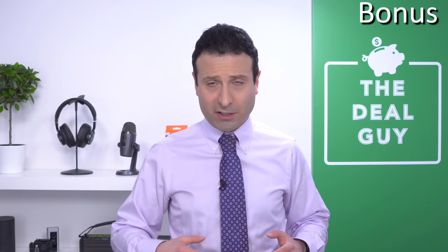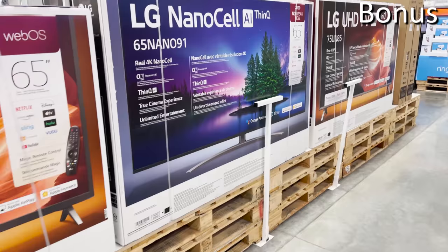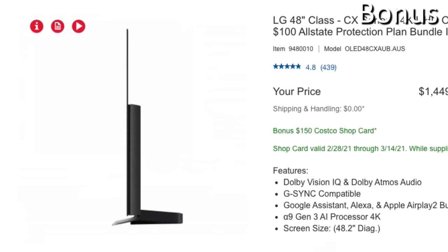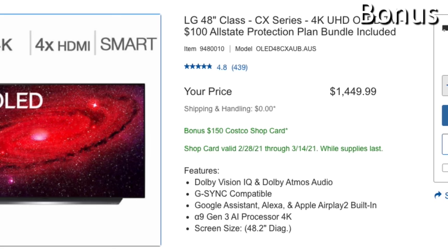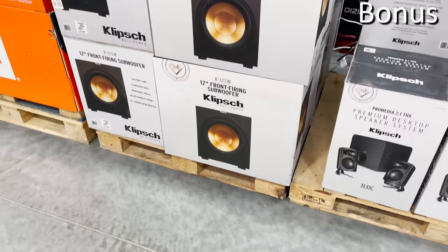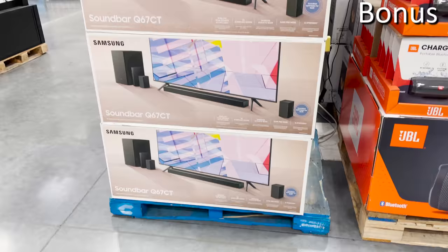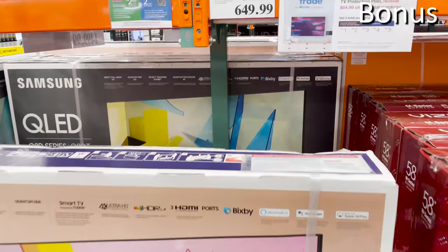Now for the March Madness television deals and those NCAA tournament incentives — Costco has a nice roundup, but you need to pick your models specifically. For a top-of-the-line LG 48-inch OLED TV, you'll score a free $150 Costco shop card if you purchase before the 14th, plus a $100 Allstate protection plan bundle. Other deals include an LG TV 75 inches for $899, soundbars and subwoofers $80 off on average, $150 off a Samsung home theater system, and Samsung Q60T series 4K QLED televisions — a tremendous buy in March.